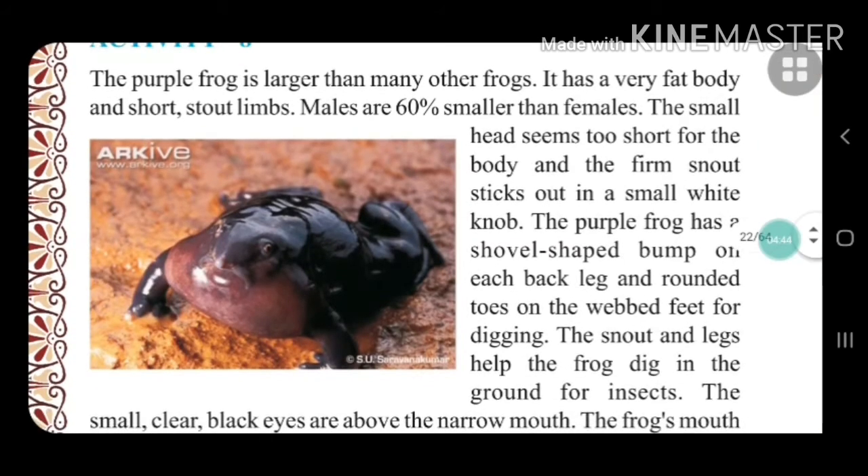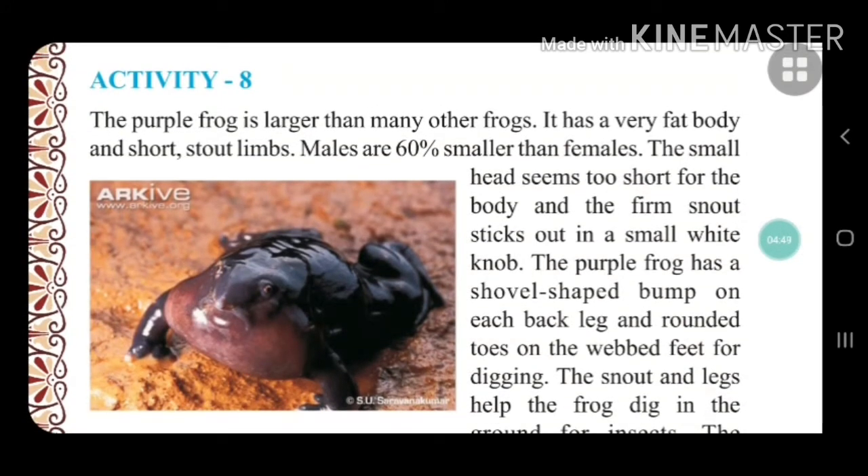The purple frog is larger than many other frogs. It has a very fat body and short, stout limbs — meaning its body is heavy and its limbs are thick but short. Interestingly, males are 60 percent smaller than females, which is the opposite of most species where males are larger.